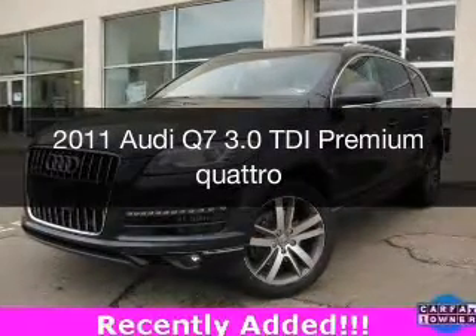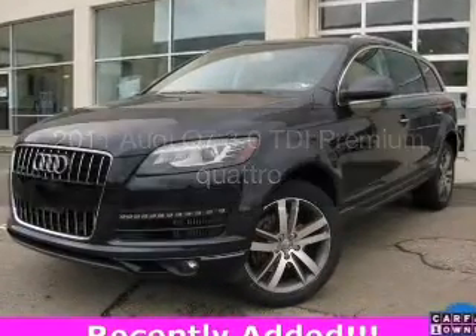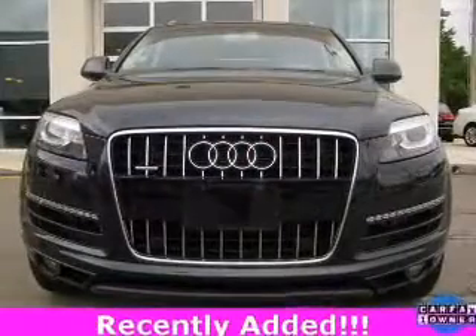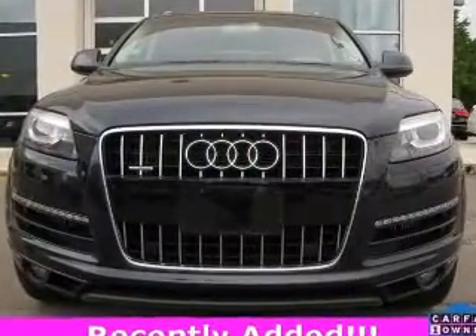This is a used 2011 Audi Q7, powered by all-wheel drive, a 3-liter, 6-cylinder engine, and an automatic transmission.